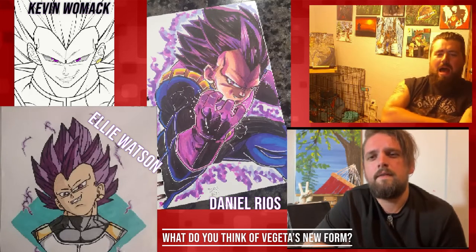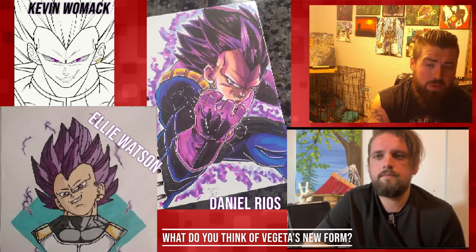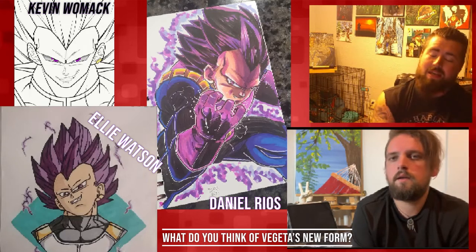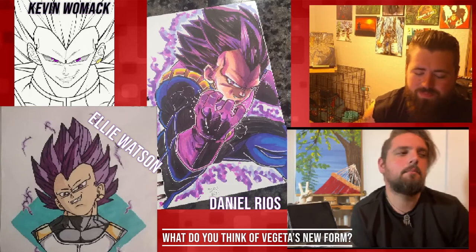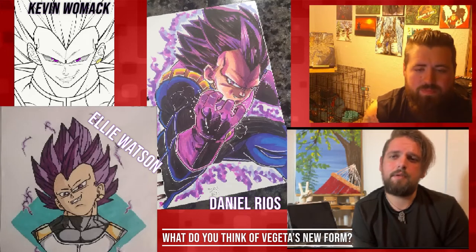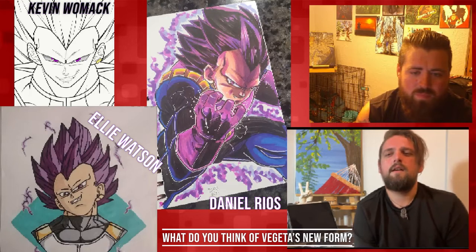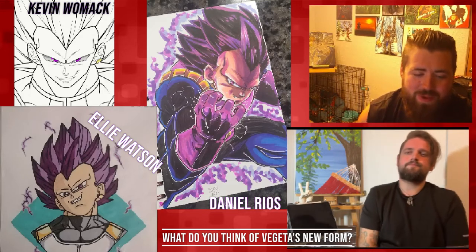It'll be interesting to see how this goes. Everybody's assuming this form is purple — his Hakai energy is purple — but we don't really know what the form is going to look like yet. Personally I'm hoping it'll evolve further because I don't like the Super Saiyan 3 eyebrows. I need to see it from tons of different angles and poses. A lot of people forget that technically Vegeta's regular hair is more of a purple if you look at the shading throughout the series. Great job everybody — tell us what you think of this form in the comments below.